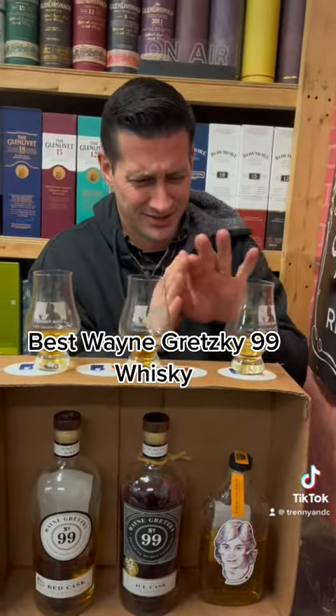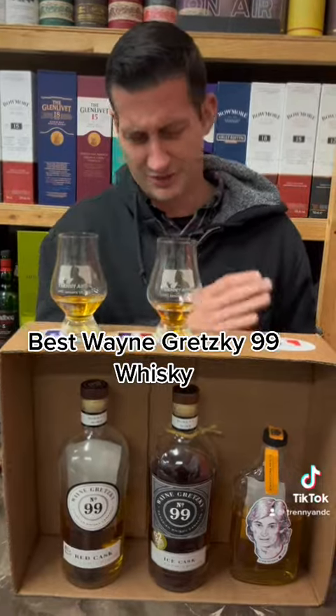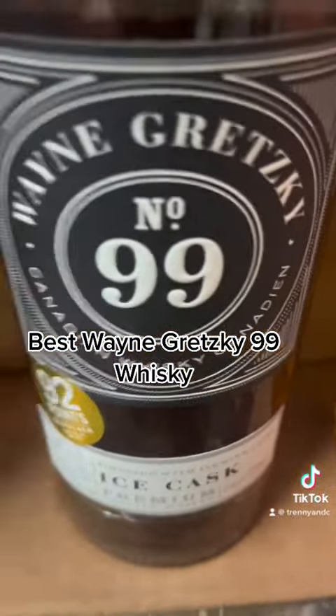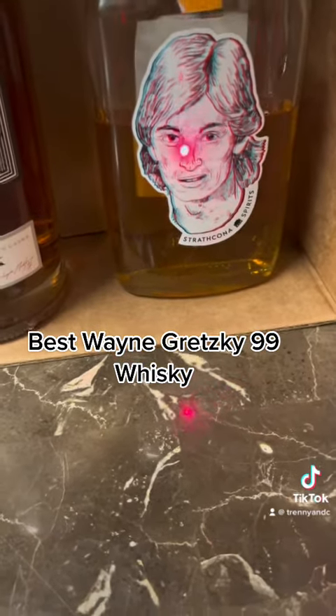That's first, what's your second? I think we ended up with the exact same results — that is the ice wine, and red cask, and then great grain whiskey. Laser pointer, you get the assist for helping with the video.